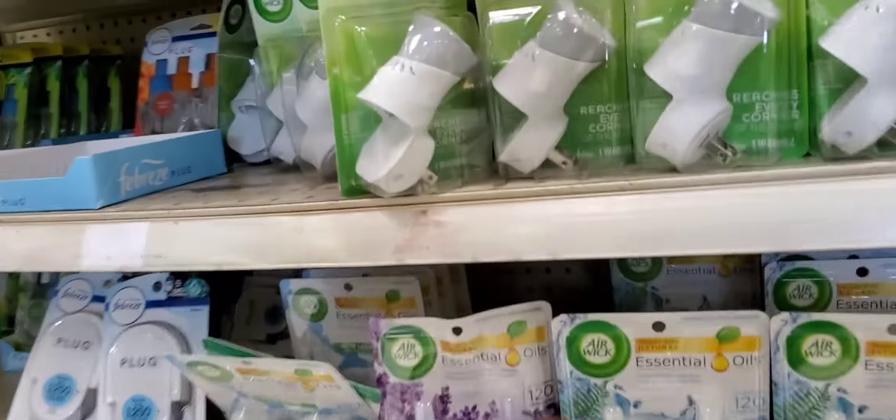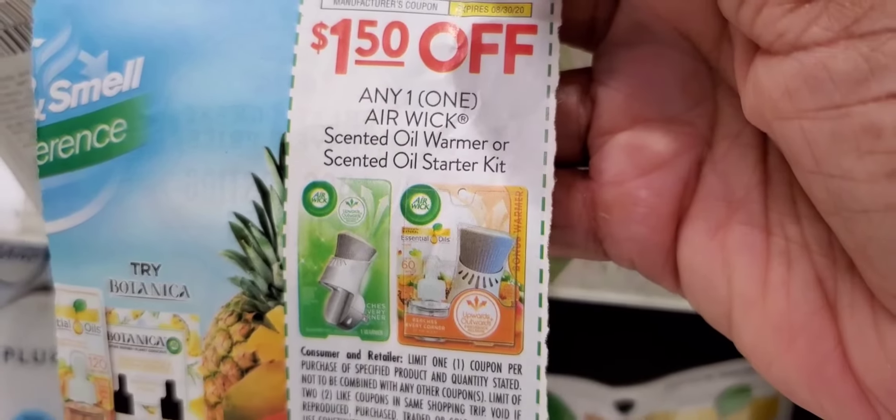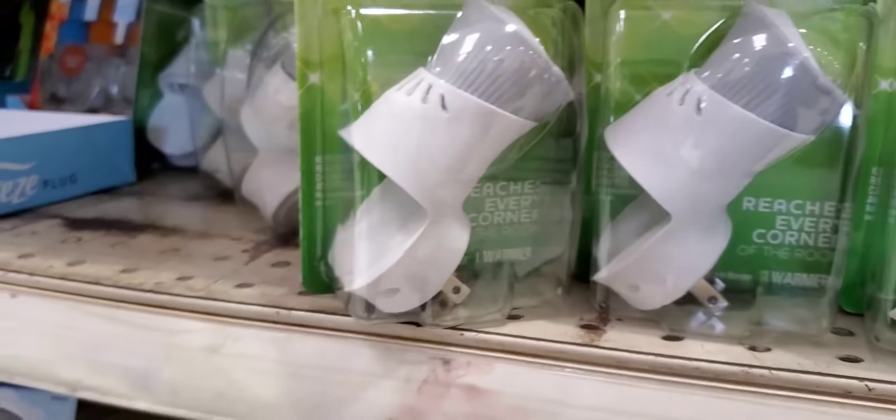Another freebie — $1.50 off any Air Wick scent warmer or scent starter kit. These are $1.49 — I just had the clerk check — so I'm going to get four of these and do two transactions.